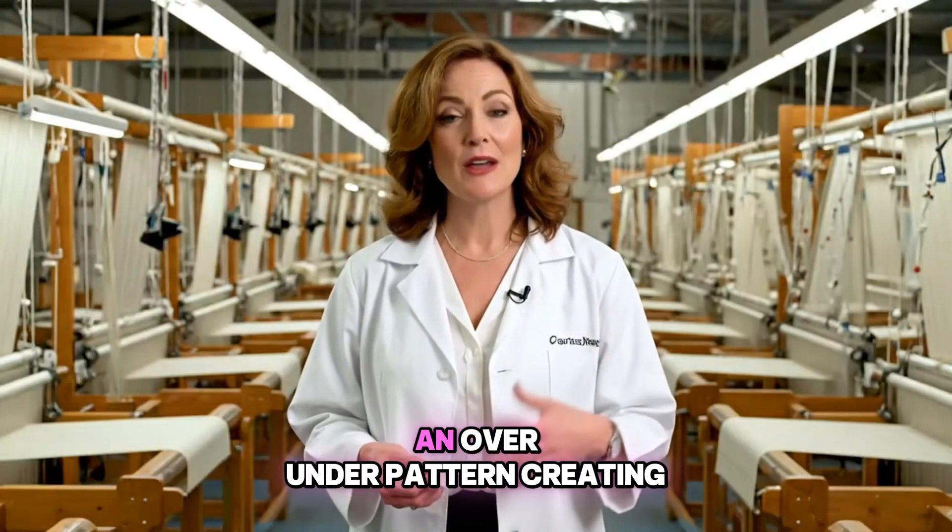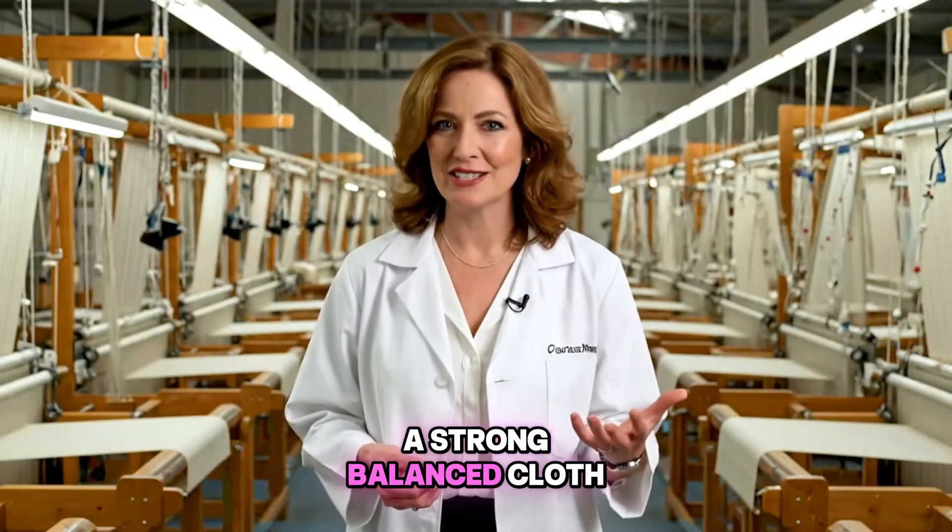The most basic silk weave uses an over-under pattern, creating a strong, balanced cloth.